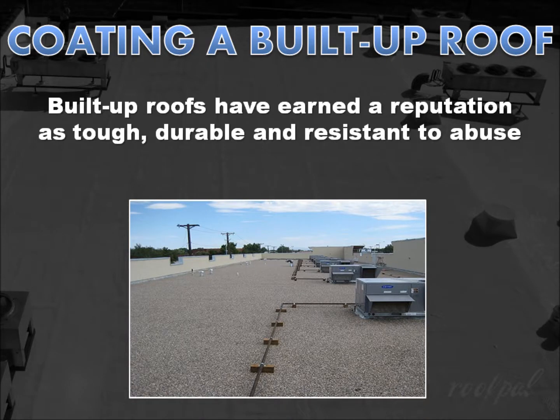Since their inception more than a hundred years ago, built-up roofs have earned a tried and true reputation as tough, durable, and resistant to abuse and foot traffic.